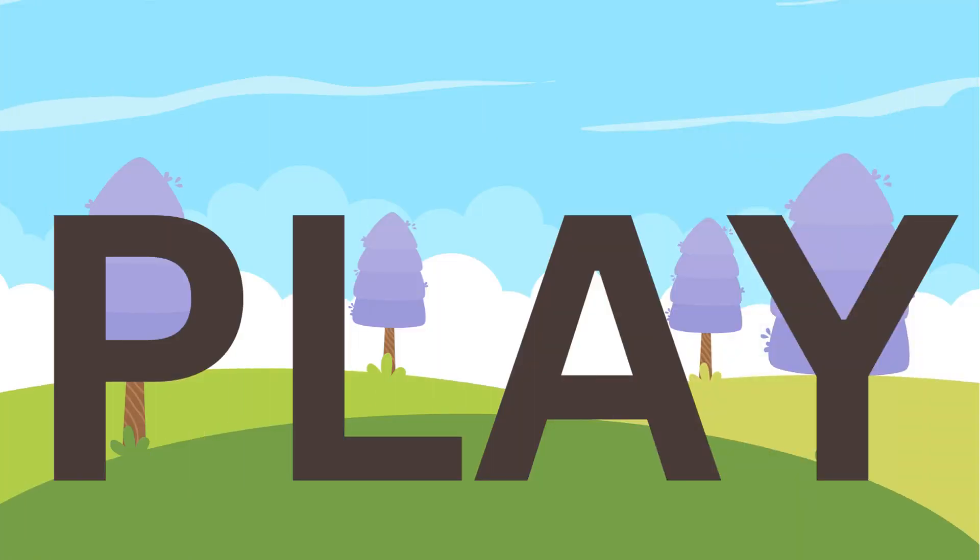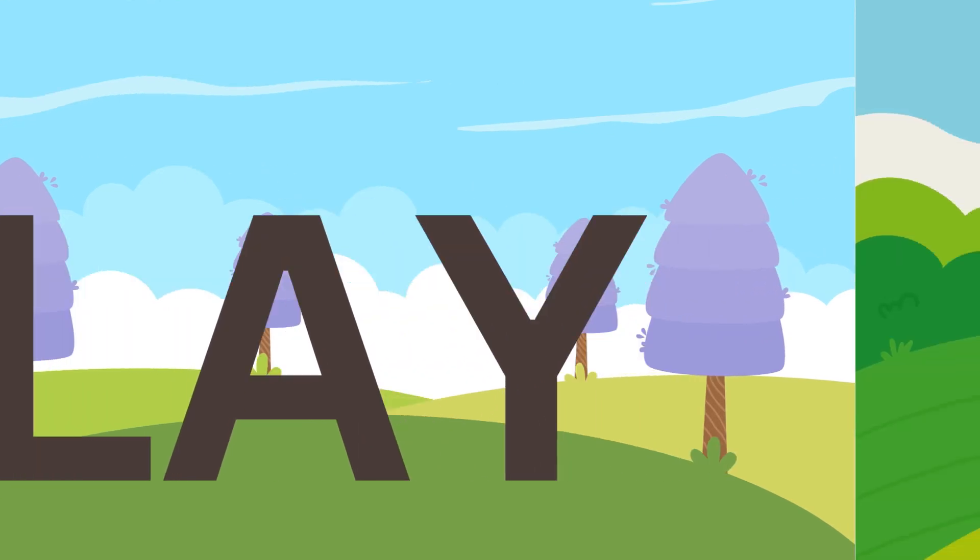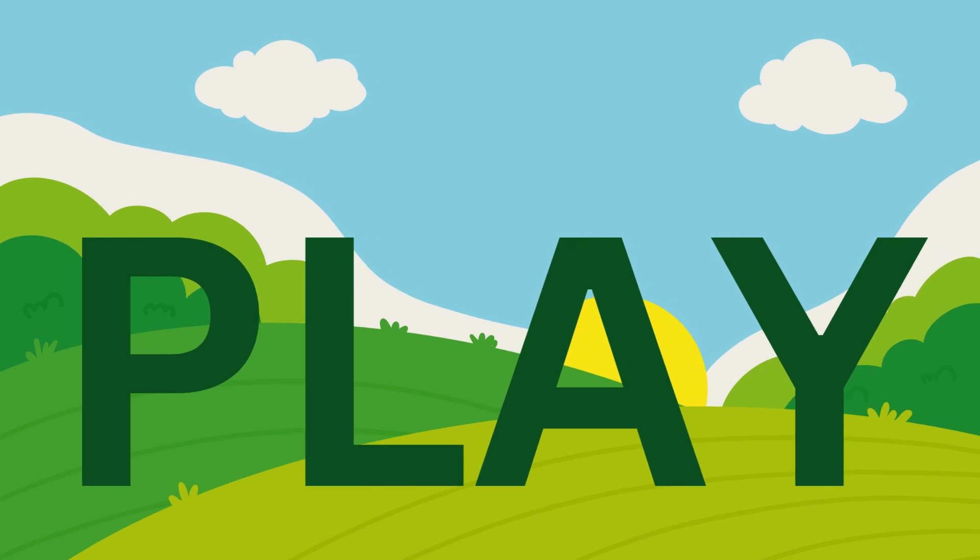Play. P, L, A, Y. Play. Play. P, L, A, Y. Play.